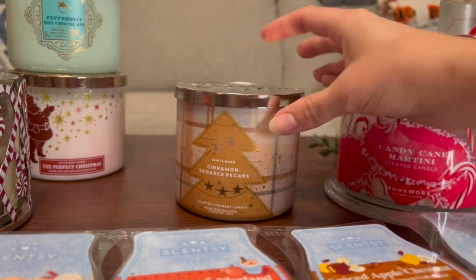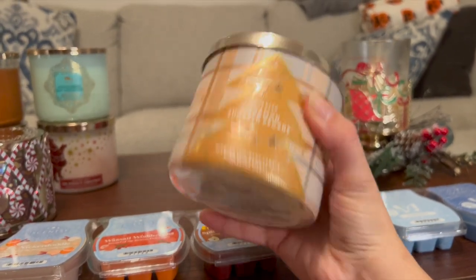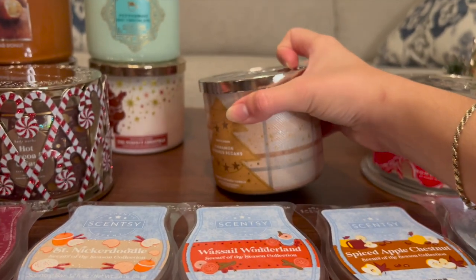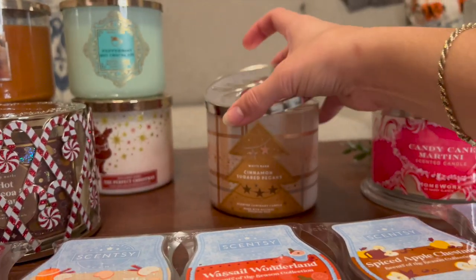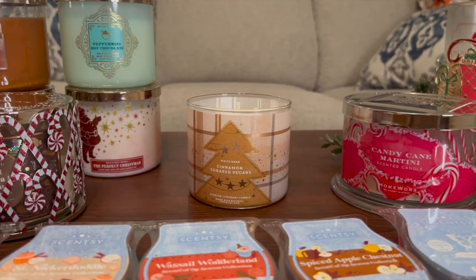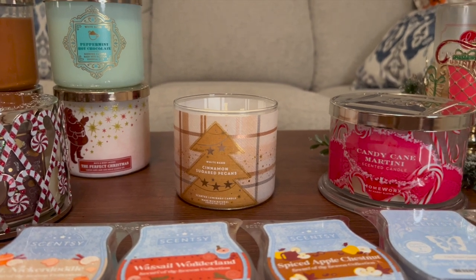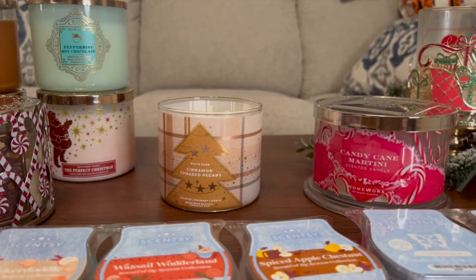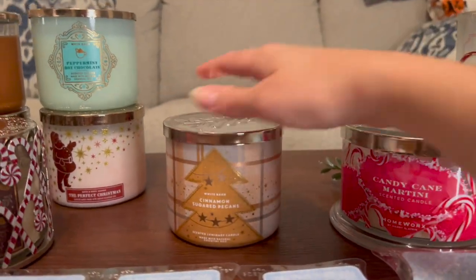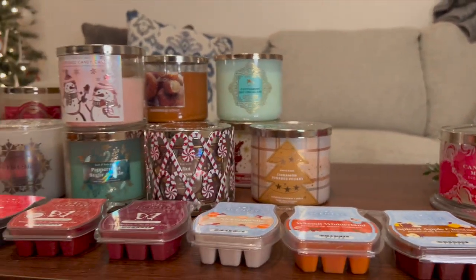I have Cinnamon Sugared Pecans — I picked this one up a few weeks ago, still in November. The notes are Warm Cinnamon, Toasted Pecans, and Brown Sugar. I have not yet burnt it, but I feel like this is a good year-round scent — even a fall scent. It really does smell like sugar-coated or honey-roasted nuts, very yummy. I actually just had some today as a snack, which is funny. I hope it's a great thrower. And that's it for the Bath and Body Works candles.